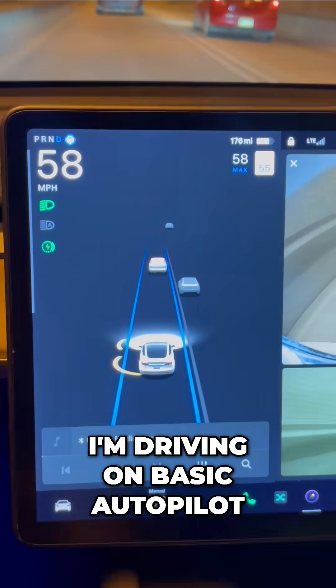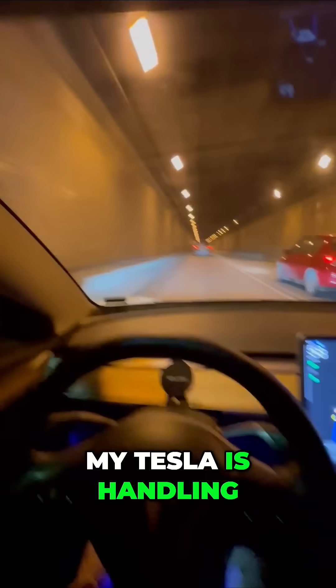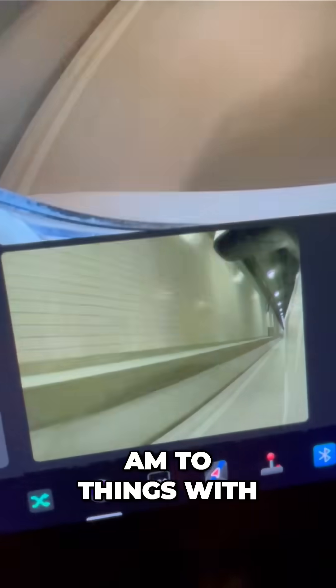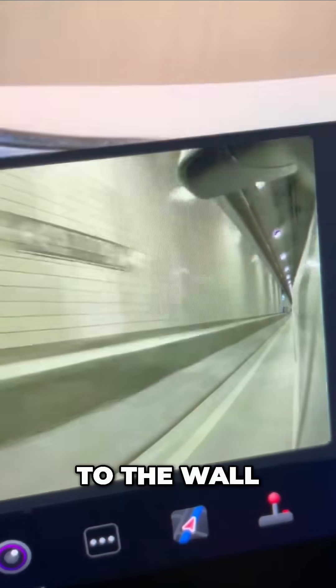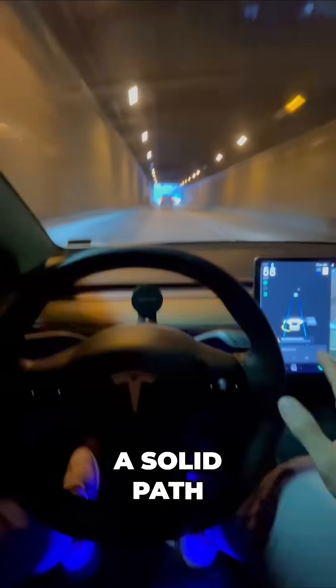Right now, I'm driving on basic autopilot. It's included in every single Tesla. So even with this tight location here in the tunnel, right next to the wall, my Tesla is handling this perfectly. I like to check sometimes how close I am to things with these cameras. You can see the distance from the car to the wall, never ever wavering. It's really given me a solid path.